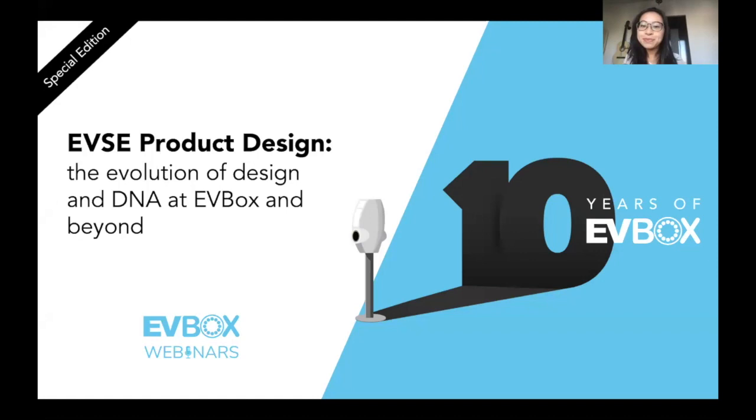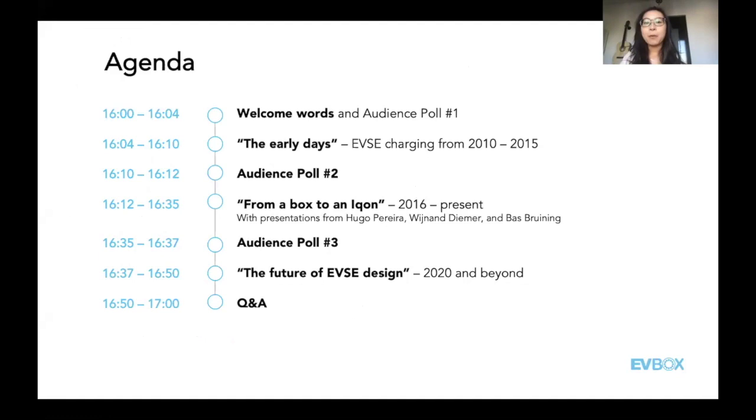Let's take a look at the agenda. We're here right now with some welcome words. We're going to have three polls to keep things interactive throughout today's hour. In the first part, we'll talk about EVSE product design from 2010 to 2015, then progress into the second half of the decade, and in the last part discuss the future. There will be Q&A with guests, and you can send questions in the chat box.